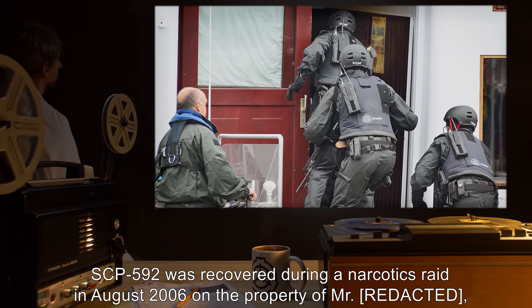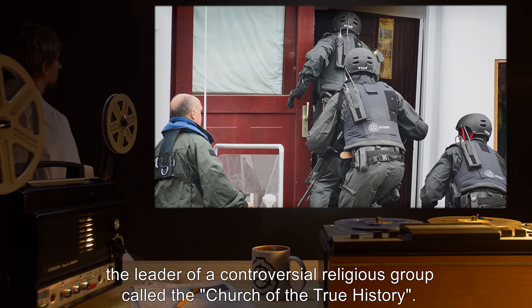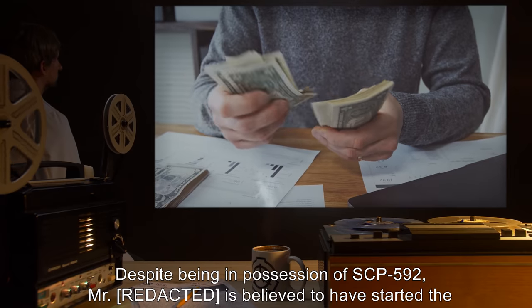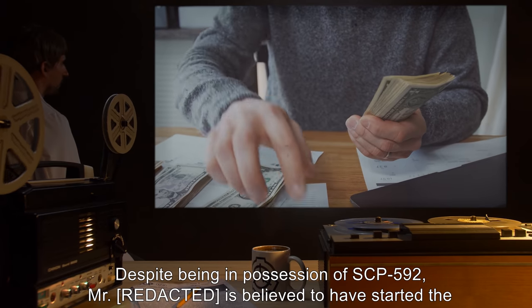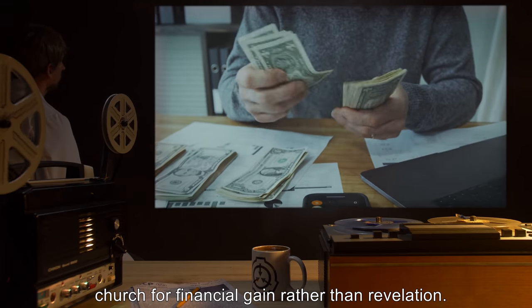SCP-592 was recovered on the property of Mr. [REDACTED], the leader of a controversial religious group called the Church of the True History. Despite being in possession of SCP-592, Mr. [REDACTED] is believed to have started the church for financial gain rather than revelation.